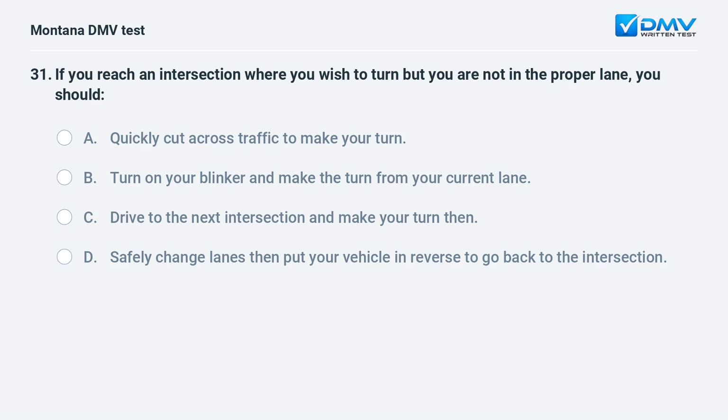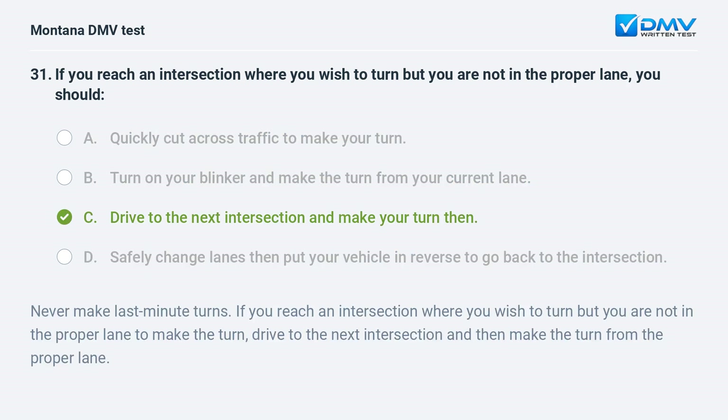If you reach an intersection where you wish to turn but you are not in the proper lane, you should: A. quickly cut across traffic to make your turn. B. turn on your blinker and make the turn from your current lane. C. drive to the next intersection and make your turn then. D. safely change lanes then put your vehicle in reverse to go back to the intersection. Answer: C. Never make last-minute turns. Drive to the next intersection and then make the turn from the proper lane.